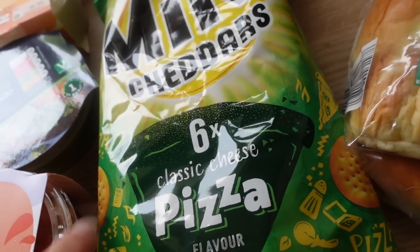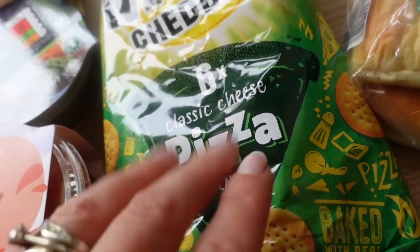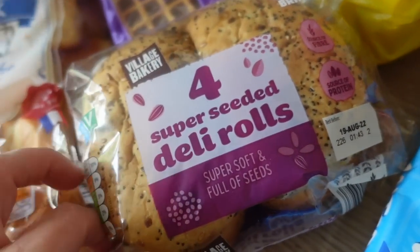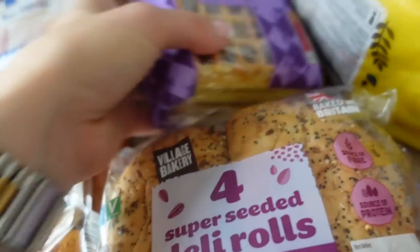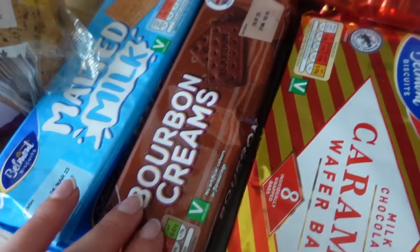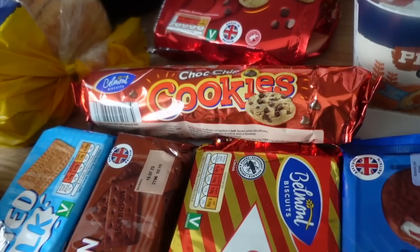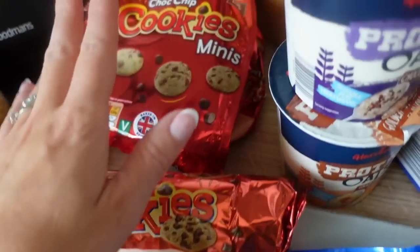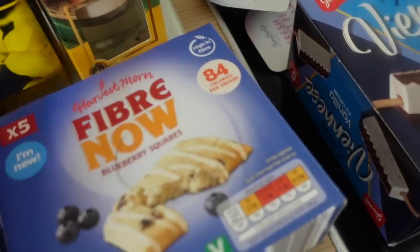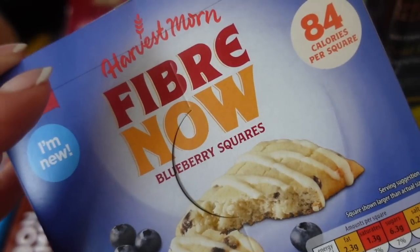They were doing their special buys section — mini cherries in different flavours. I got the classic cheese pizza flavour but they also had a barbecue burger flavour. Some brioche milk rolls, some super seed deli rolls which I thought would look nice for lunches, and then some waffles because the kids really like those. Some best of both bread, malted milk, bourbon creams, and some cookies — whenever I go to Lidl recently they just don't seem to have any biscuits. Some individual packs of cookies, caramel wafer bars, and wagon wheels.